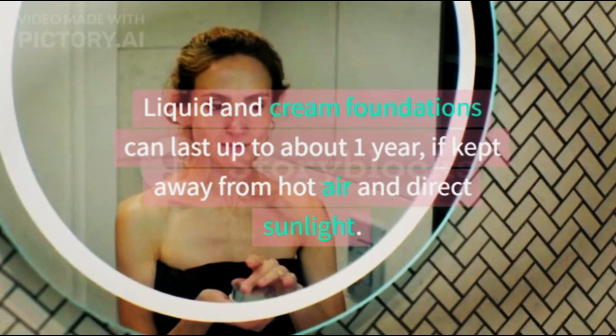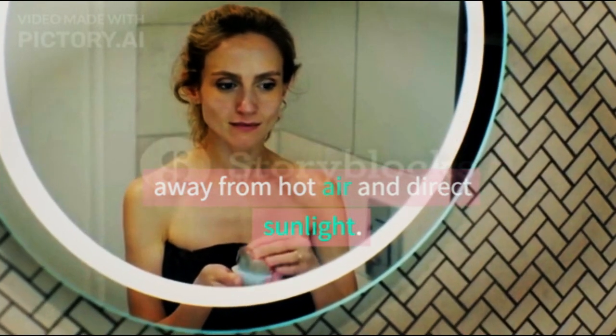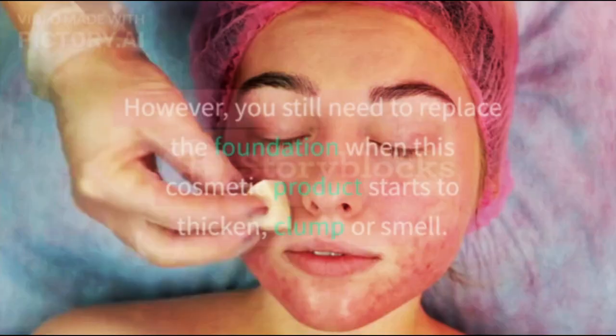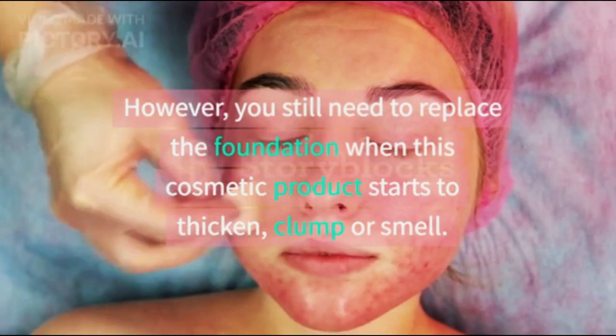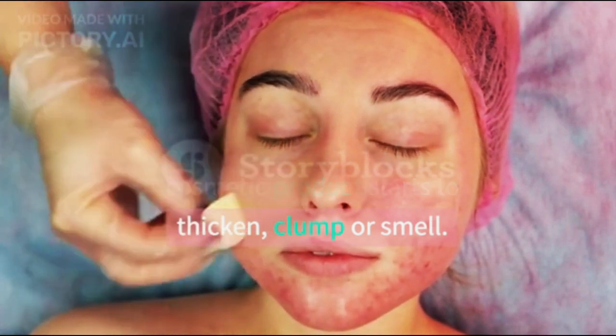4. Foundation: liquid and cream foundations can last up to about 1 year if kept away from hot air and direct sunlight. However, you still need to replace the foundation when it starts to thicken, clump, or smell.